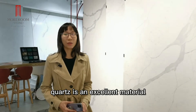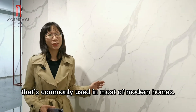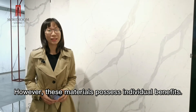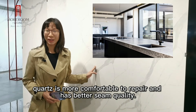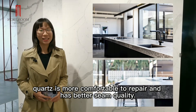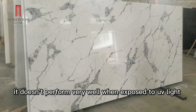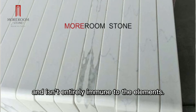Similar to Sinterstone, Quartz is an excellent material that's commonly used in a modern home. However, these materials possess individual benefits. For example, Quartz is more comfortable to repair and has better seam quality. On the other hand, it doesn't perform very well when exposed to UV light and isn't entirely immune to the elements.